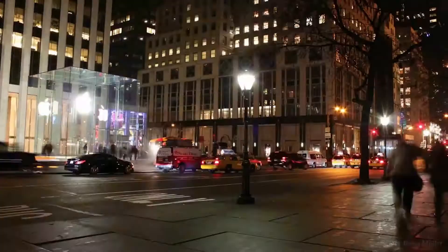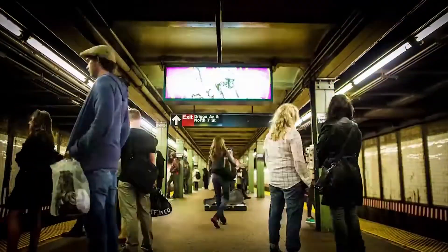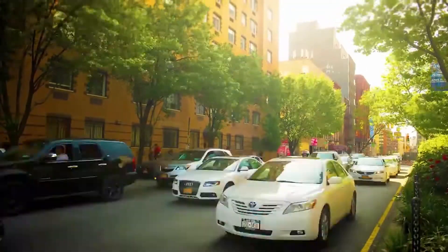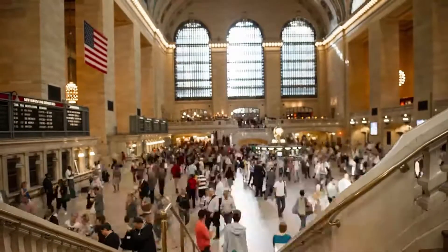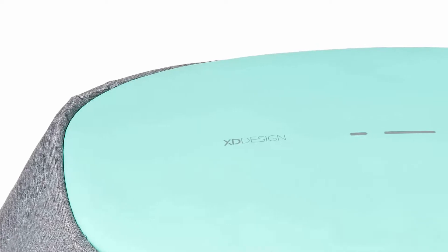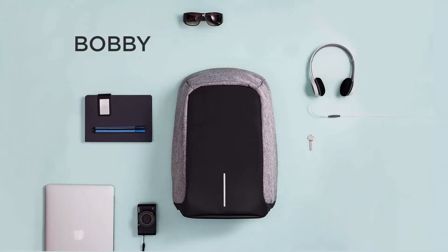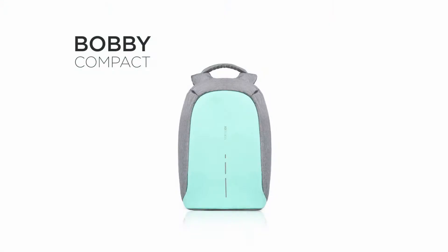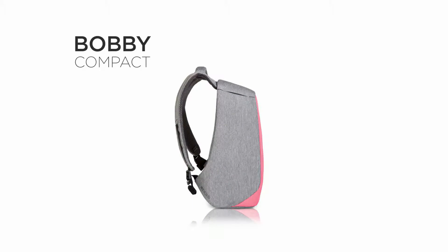Busy city, busy life — always on the go and everywhere is home. Now take that safe feeling of home with you everywhere you go. From the makers of the successful Bobby anti-theft backpack comes the Bobby Compact, the urban backpack.